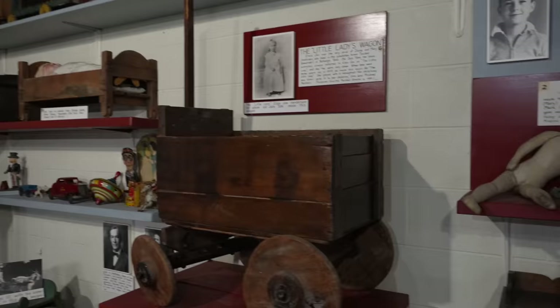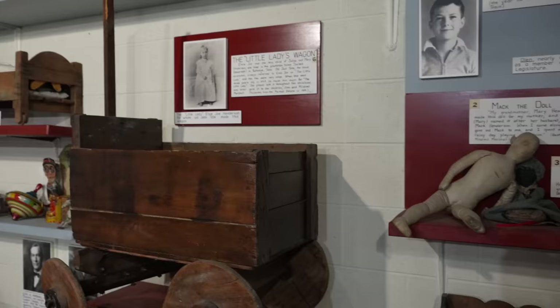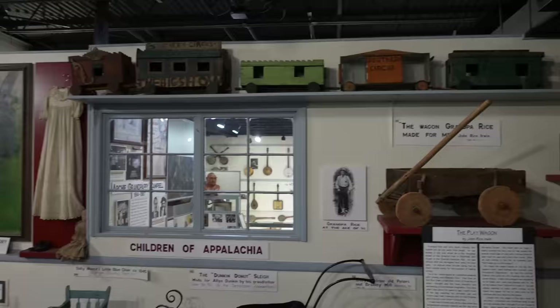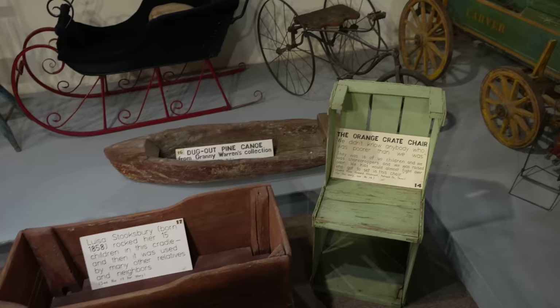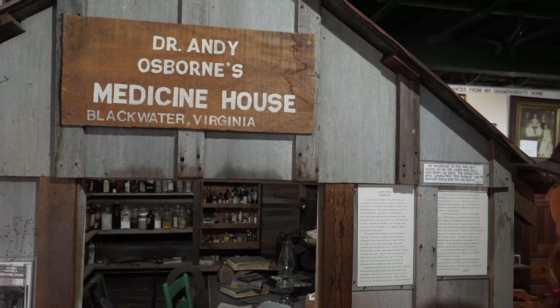Wow — there's Mac the doll and Topsy-Turvy. Very interesting. We'll just scan it here for you guys to see. There's the orange crate chair.